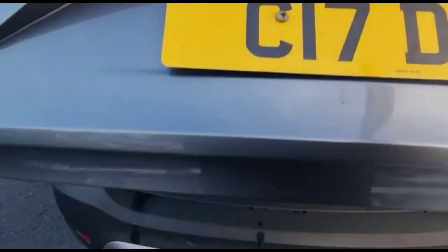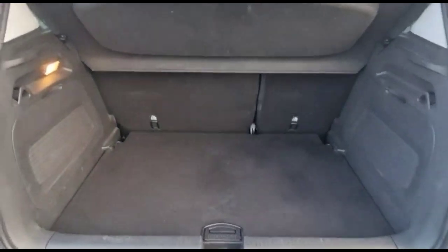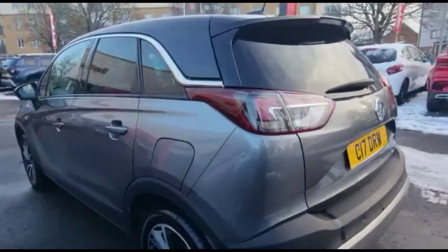As we open the tailgate, you'll find a very spacious boot with a 60/40 split folding rear seat. Continuing around the rear, there are park sensors and stylish bi-colour alloy wheels.